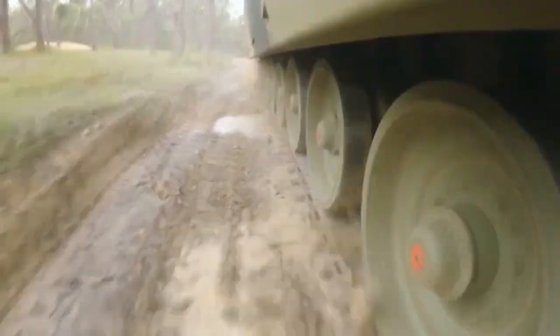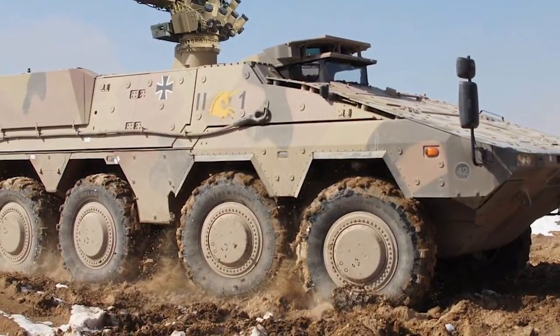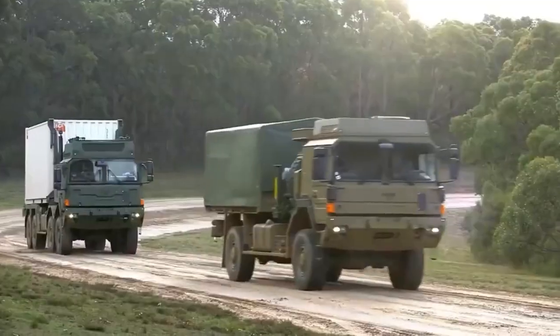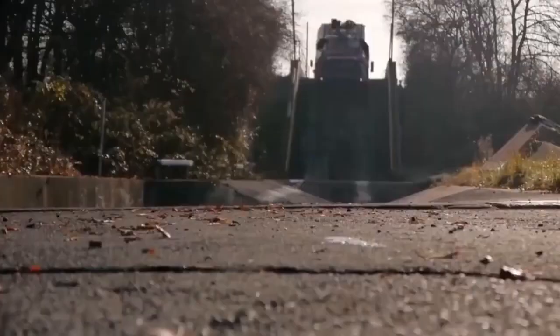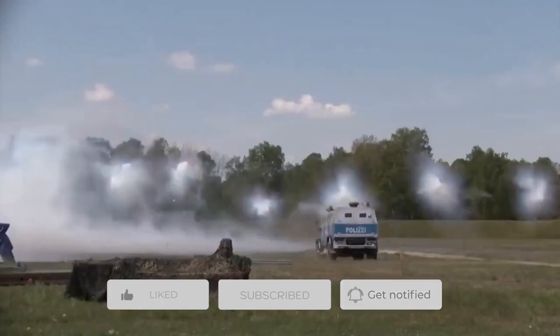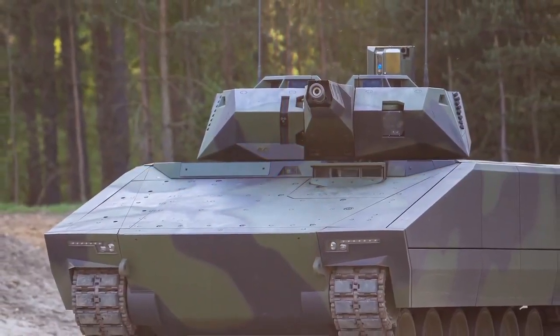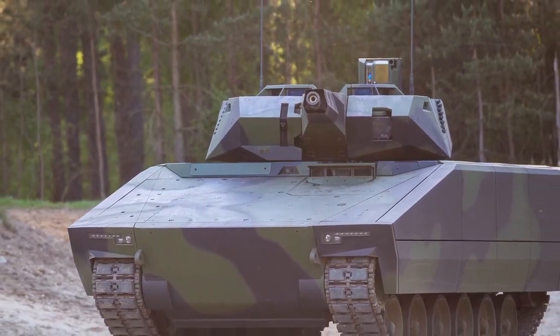The most noticeable design change for the CSV variant is the removal of the turret and the modification of the vehicle's rear to provide a lowered load bed for cargo transport. That's it for today — we sincerely hope you enjoyed the video. If so, please click the like button and share it with your friends and family. Don't forget to subscribe to our YouTube channel, and we'll catch up with you in the next one.